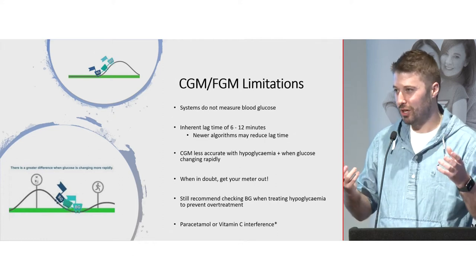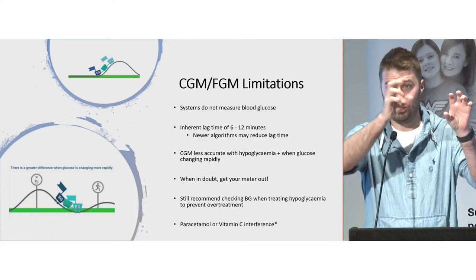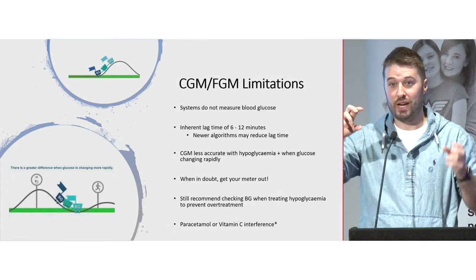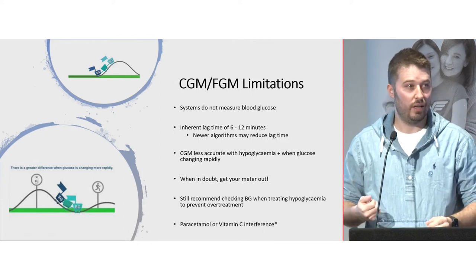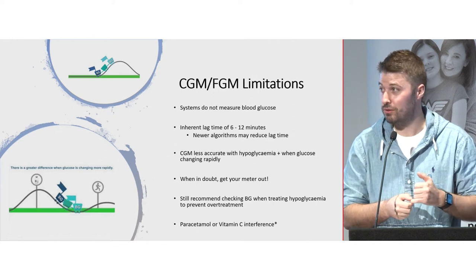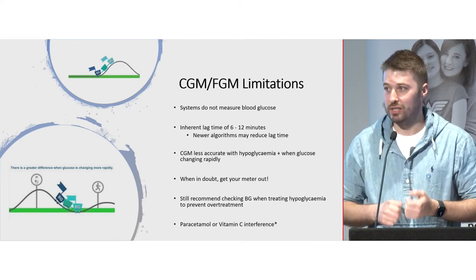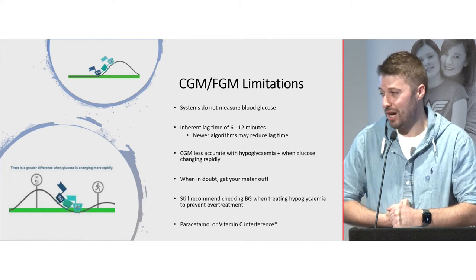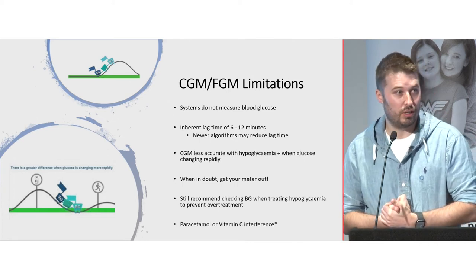I liken it to a roller coaster: blood glucose is in the front carriage and your sensor is in the back carriage. When you eat carbohydrate, your blood glucose rises first and the sensor lags behind. Similarly, when glucose is falling, you might feel hypo symptoms while the sensor still shows you in target range. That's why it's still important to treat symptoms, and if your symptoms don't match the readings, get your meter out. If you're having and treating a hypo, use a blood glucose level — the inherent lag increases the risk of over-treating.